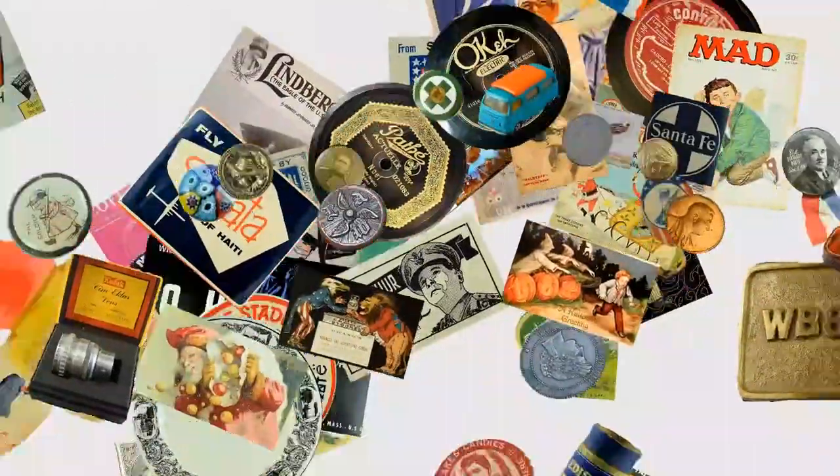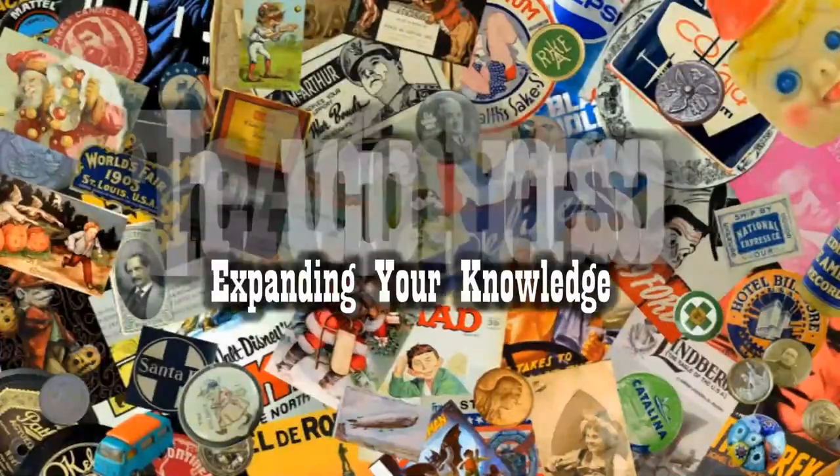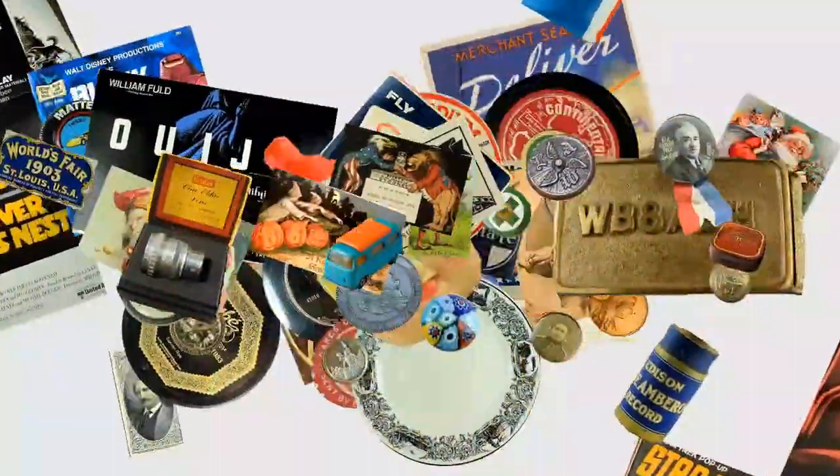Not only are we going to look at the value of these items, we're also going to look at the history of this often-missed category. Hey, it's Don.